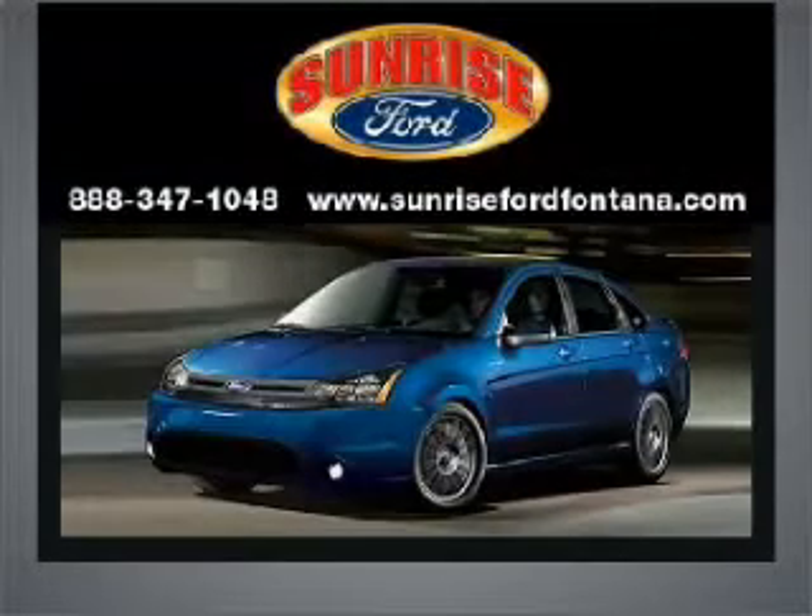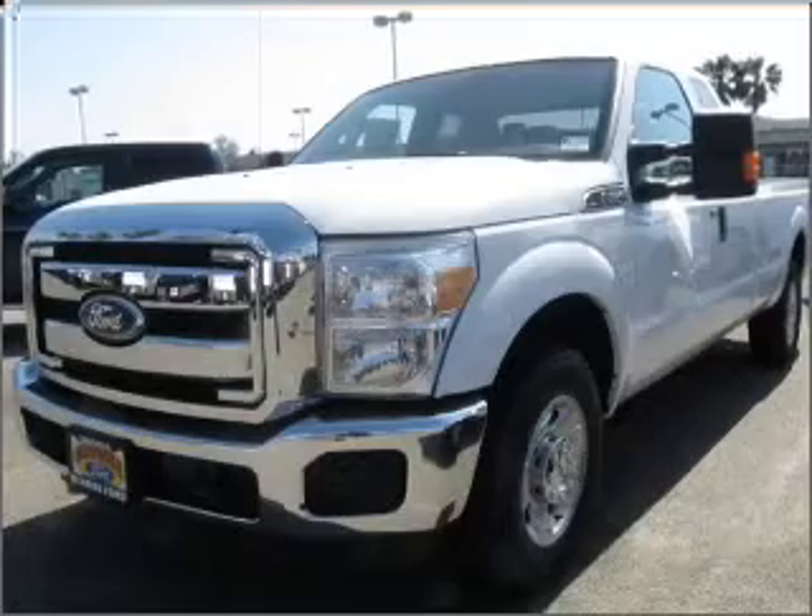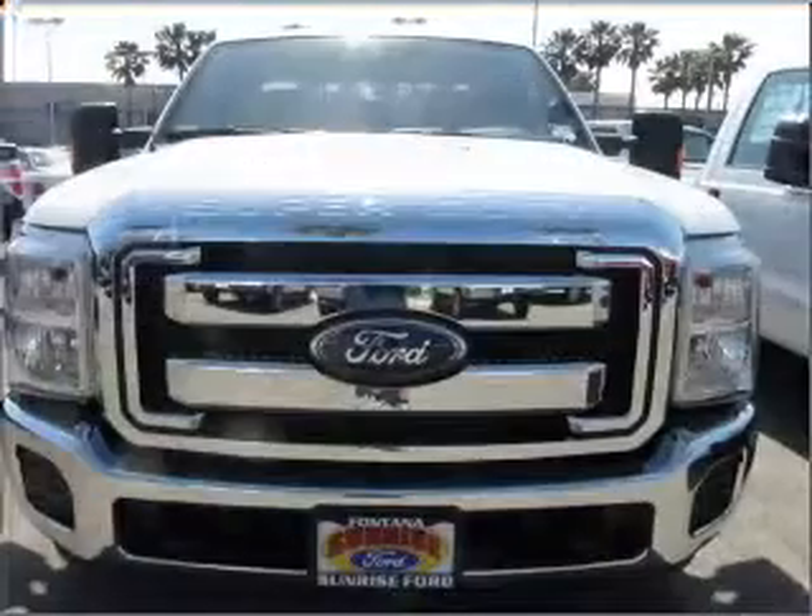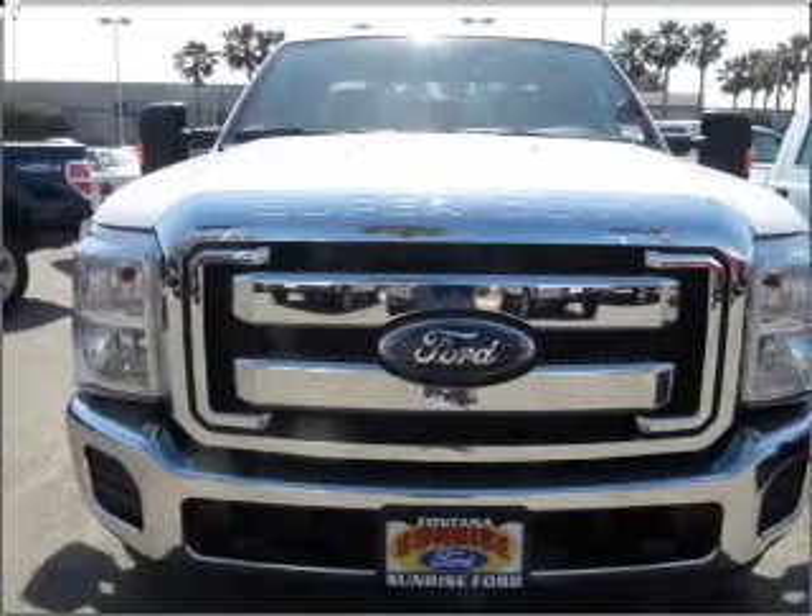Sunrise Ford, where integrity has meaning. Check out this 2011 Ford F-250. Travel the roads in style and comfort in this great vehicle.